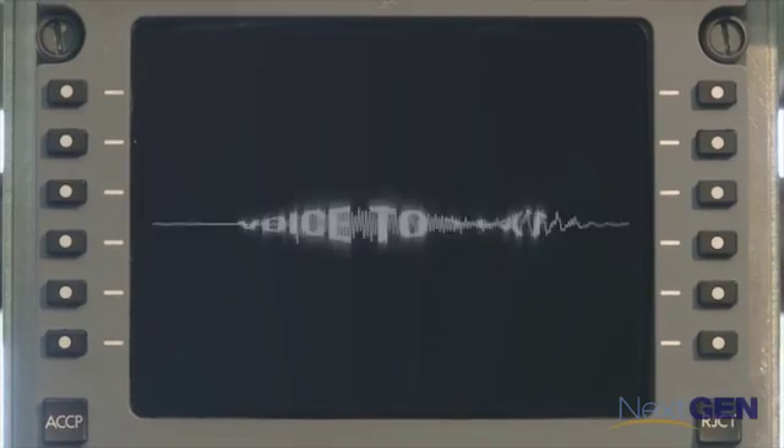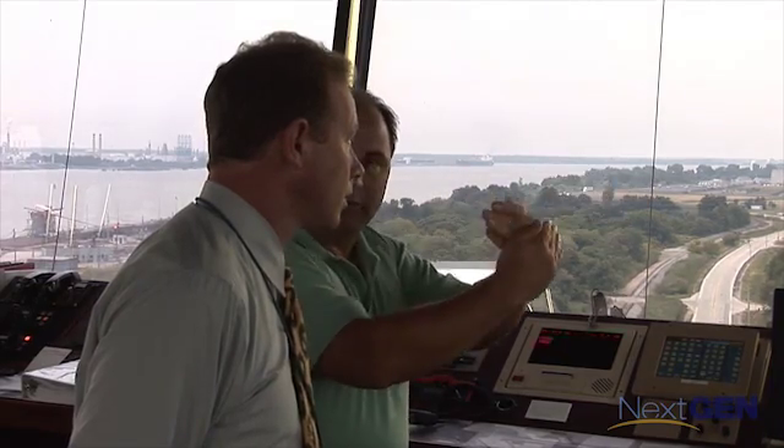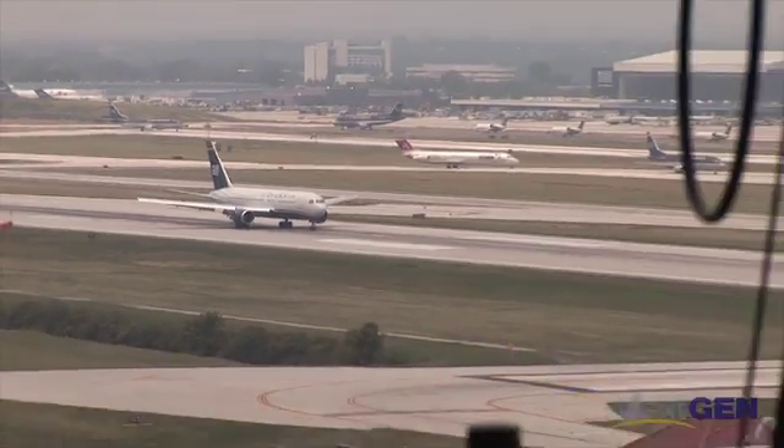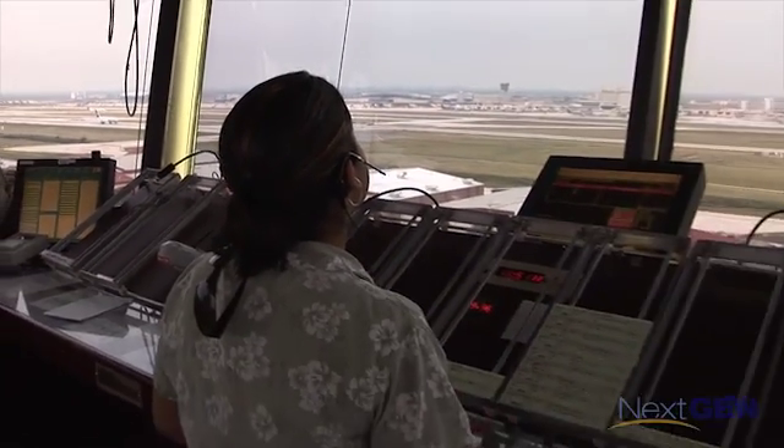Listen. You can hear a quiet communications makeover as NextGen moves aviation from voice to text. Data communications is more efficient, flexible, and safe. And combined with other NextGen technologies, Datacom opens up great possibilities for the future. It really is kind of a game changer.